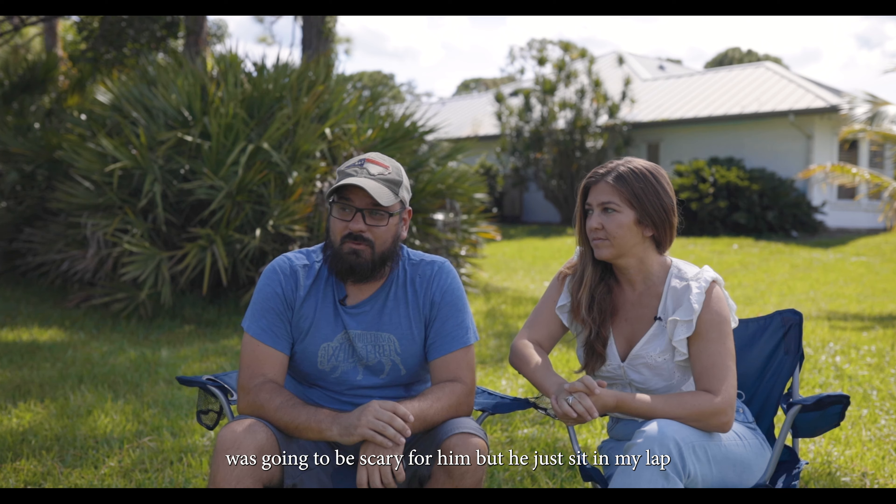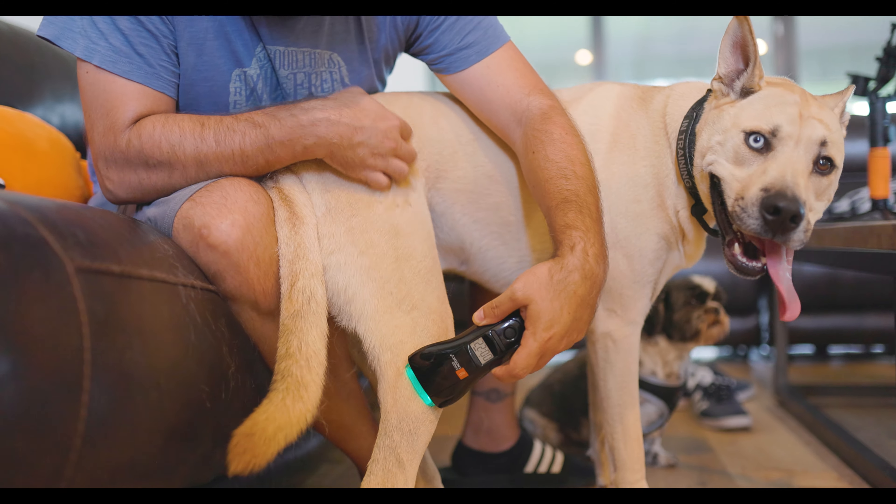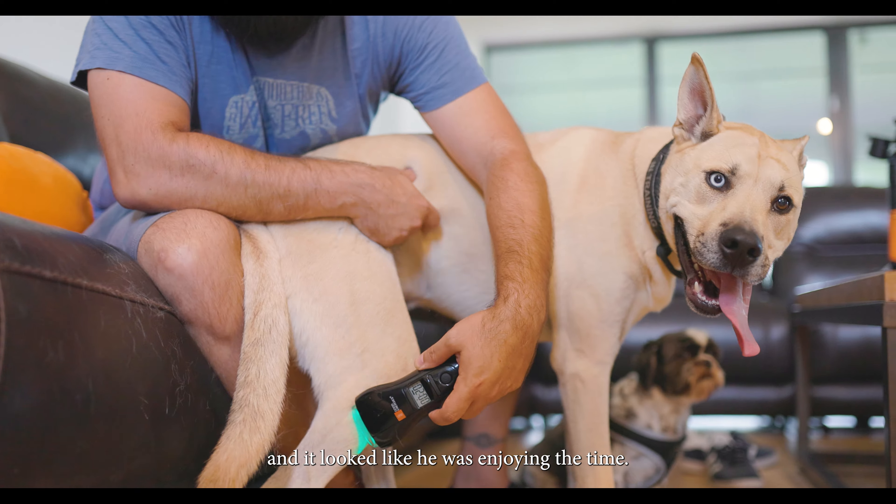I thought that laser therapy was going to be scary for him, but he just sits in my lap and it looked like he was enjoying the time.